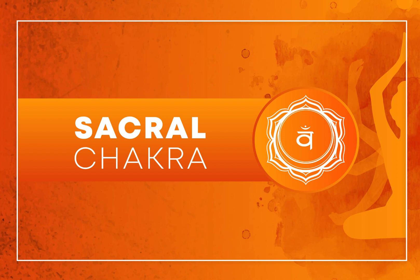Yoga Poses: Certain yoga poses can help open and balance the Sacral Chakra. Poses like Pigeon Pose, Cobra Pose, and Butterfly Pose can be particularly beneficial. These poses stimulate the energy flow in the Sacral region.